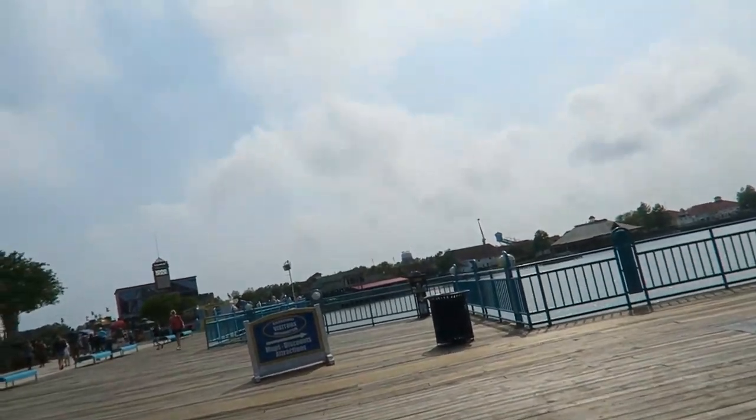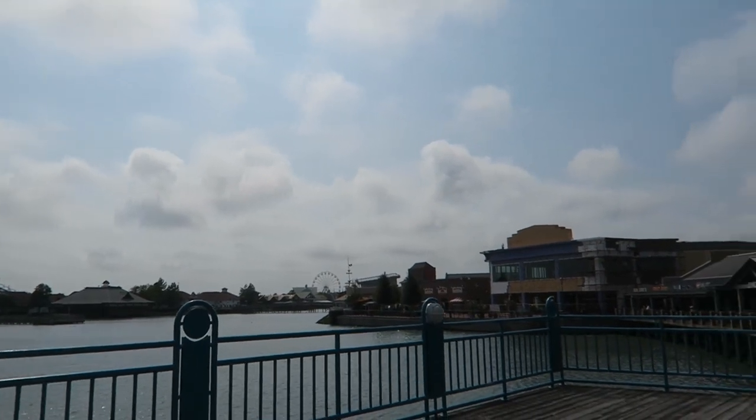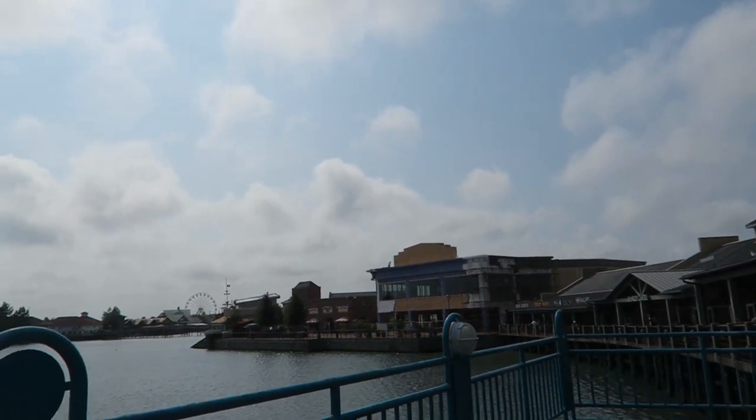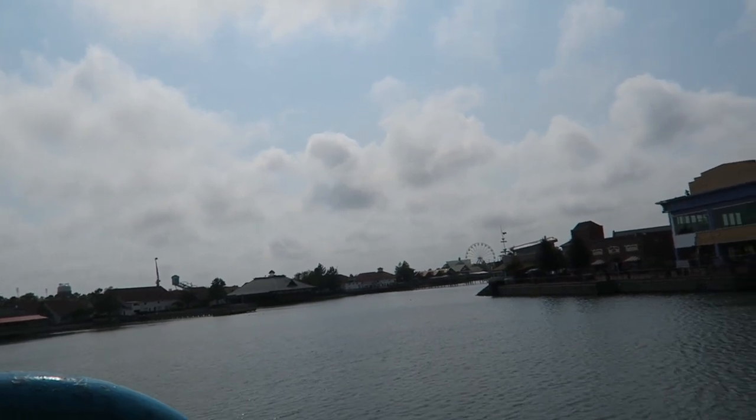We've made it to Broadway at the Beach and we're going to do a couple of miles - it's a mile if you walk all the way around, so we're doing it twice. It's really windy so we'll see how well this films. Here's what Broadway looks like - there's a new Paula Deen restaurant that's made a lot of progress. There's Brian's crazy ride and there's a new Ferris wheel - we'll get a closer look at that.